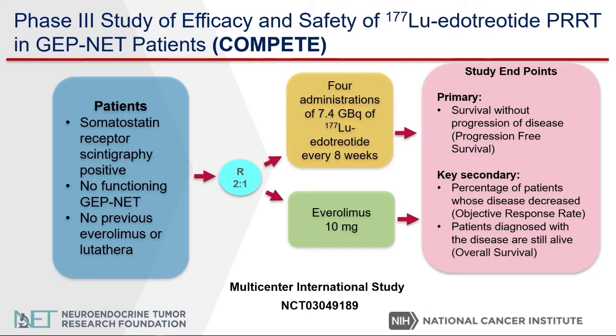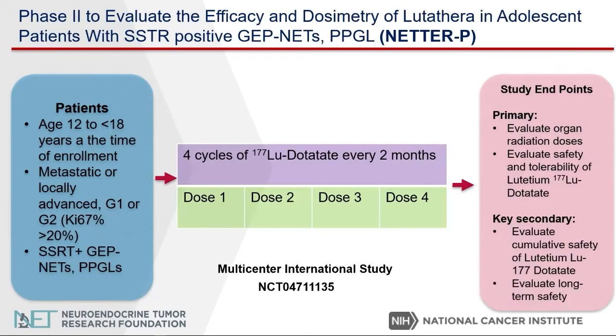The inclusion criteria is patients that have somatostatin receptor-positive gastroenteropancreatic neuroendocrine tumors. The next study is the NETRE-P study — P is for pediatric. This is a phase two study to evaluate efficacy and dosimetry, which means the measurement and assessment of the quantity and quality of this type of radiation in adolescent patients with somatostatin receptor-positive gastroenteropancreatic neuroendocrine tumors.